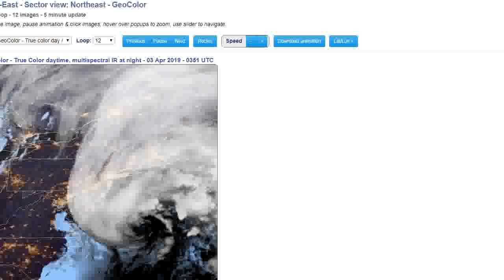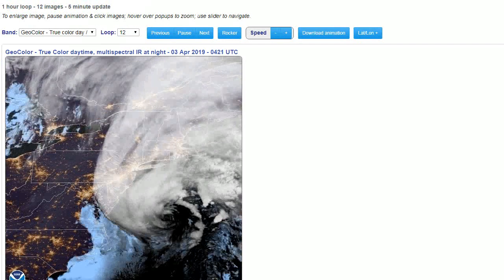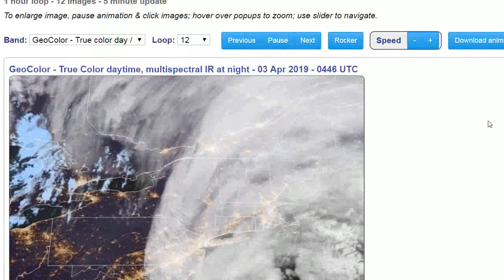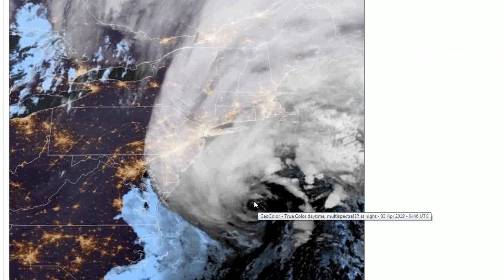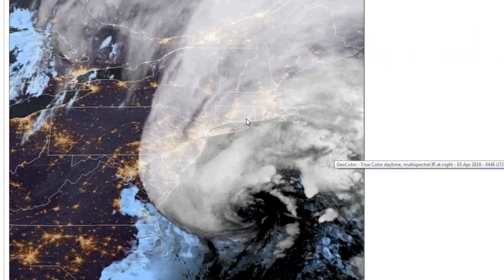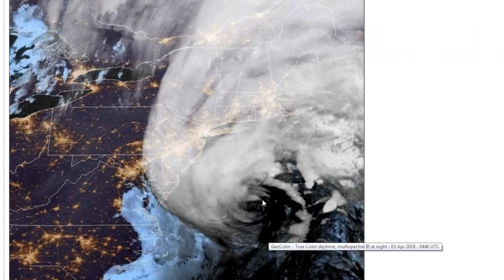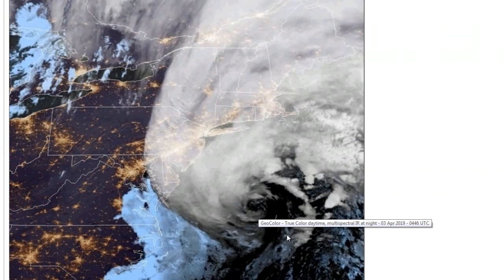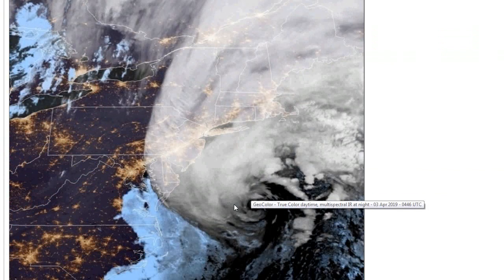Now let's go to the satellite. Here is the storm on satellite — I'm going to zoom this in a little bigger. Here's the eye of the storm. The good news is it's moving northeast, it's exiting stage right, it's not going to impact land too much. But this is a very intense hybrid coastal storm hurricane. It's got tropical characteristics — see the eye and the eye wall, the spiral feeder bands. Definitely some tropical characteristics here for sure.